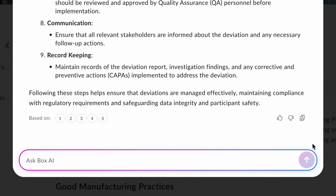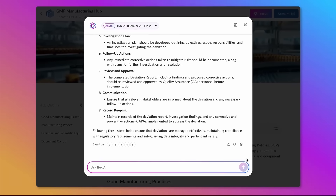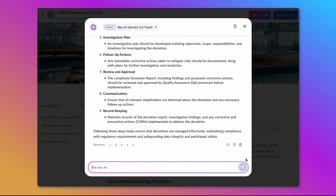I've gotten my questions answered and saved myself valuable time. And that's how Hubs and BoxAI can streamline access to essential resources and enhance operational efficiency.